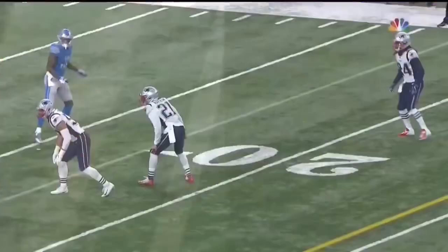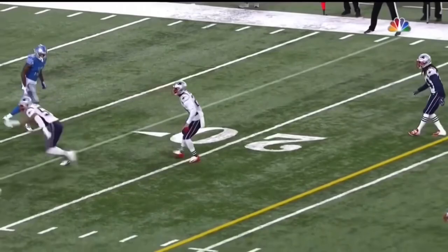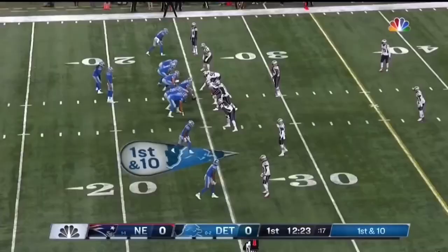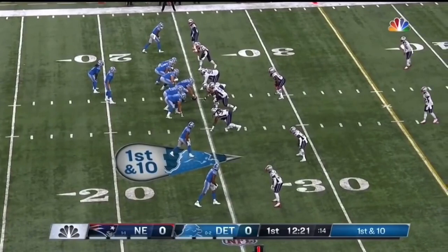Most people know about Golden Tate and Marvin Jones, but this Kenny Galladay has really made an impression on everybody. He's sort of that intermediate route catcher. You've got Golden Tate on this offense — they get the ball to him quickly with a lot of moves. Marvin Jones is the deep threat, but Galladay has become a force in that middle range. They've also got a couple of good receiving backs out of the backfield.